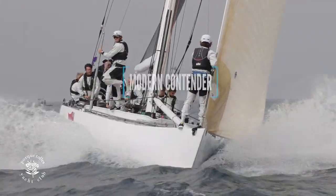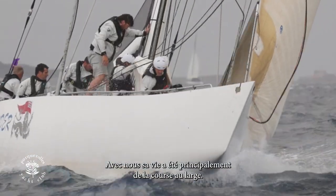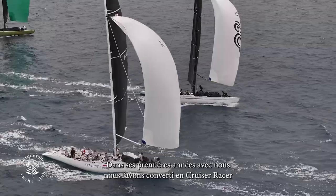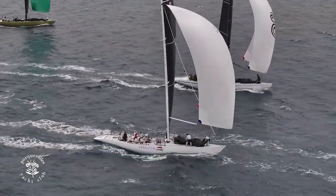I've owned her for 35 years, since 1989. She was the British challenger in Fremantle. Like the other Grand Prix boats, this boat started life with us for offshore racing, and in the first few years when I had her we converted her as a cruiser racer.